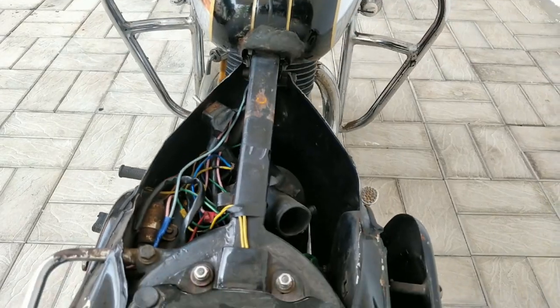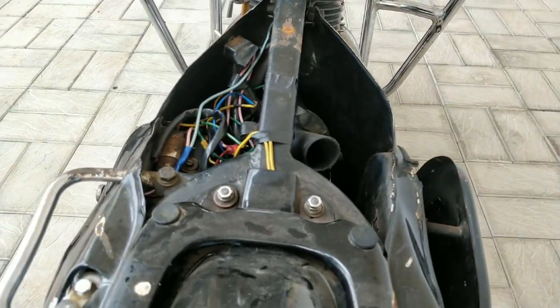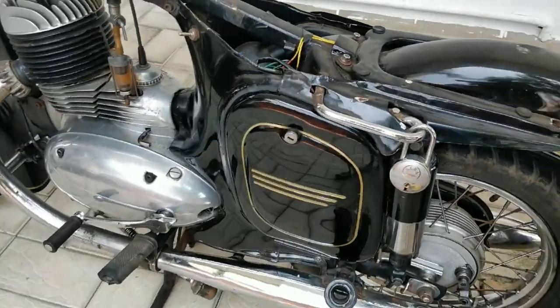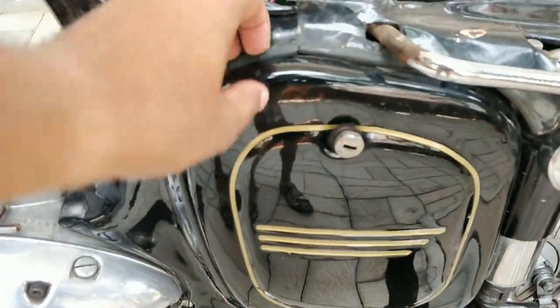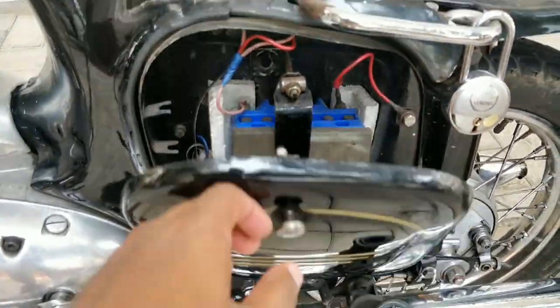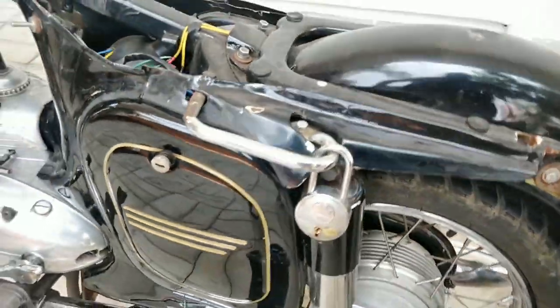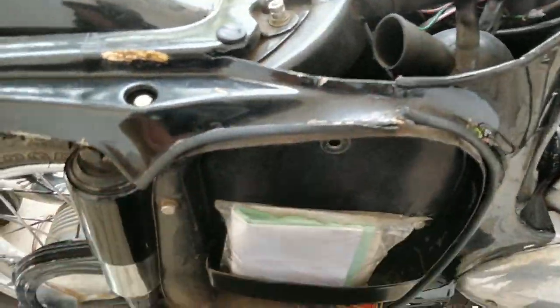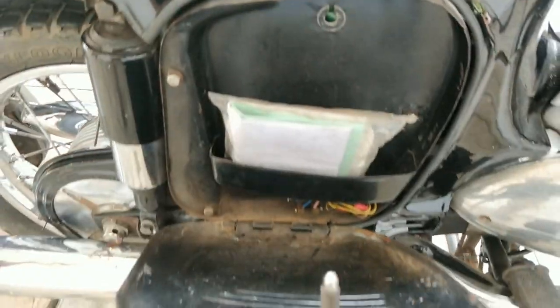Now let's have a look at the air filter — this is the air filter. On the sides you have two boxes: one is for the battery, and the other on the opposite side is the toolkit and storage box.